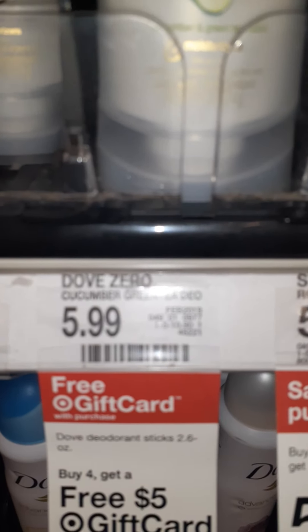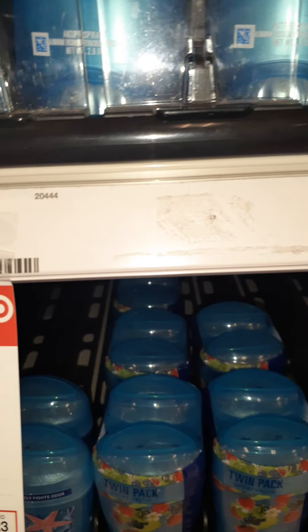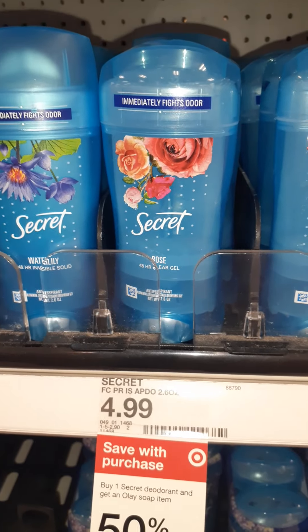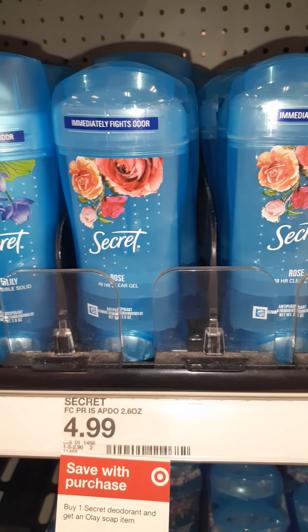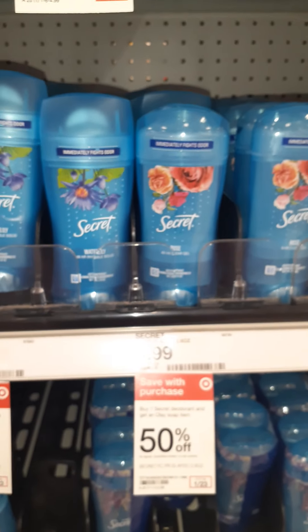Definitely price — that's something I look at. So right now the Dove is $5.99, and if I buy four I get a free gift card, but I don't need four. The one I like — Invisible Solid — I usually get like maybe lavender scents, and that one is $4.99 for 2.6 ounces, so I look at the size. I did a search earlier and I saw that Walmart has it for $4.97, so it's not really worth it for me to drive over to Walmart to save three cents.